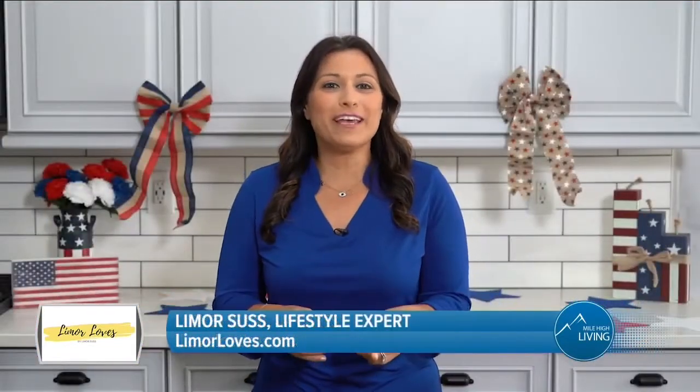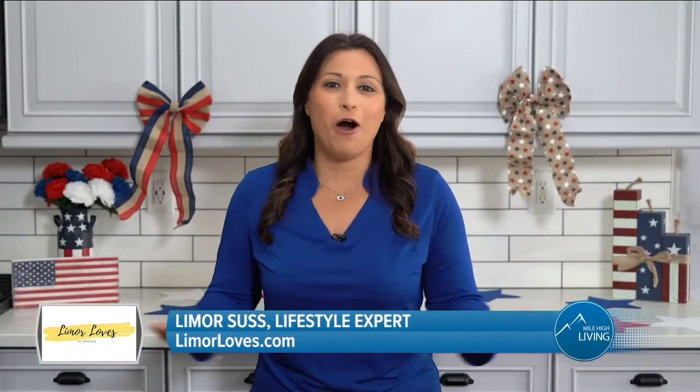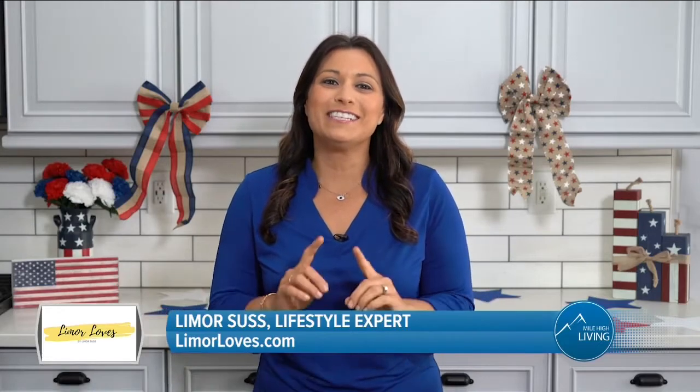So there you have it, some 4th of July essentials for this weekend and all summer long. I'm Limor Suss, I'll see you next time. For more information, just visit LimorLoves.com and make sure to follow Limor on Instagram at Limor Suss. LS Media paid for today's segment.